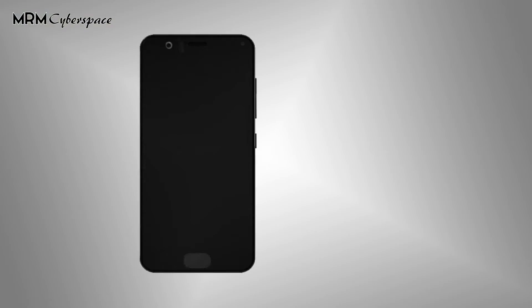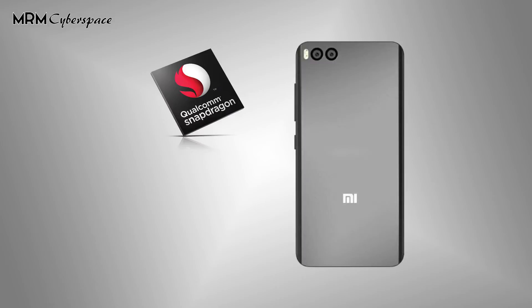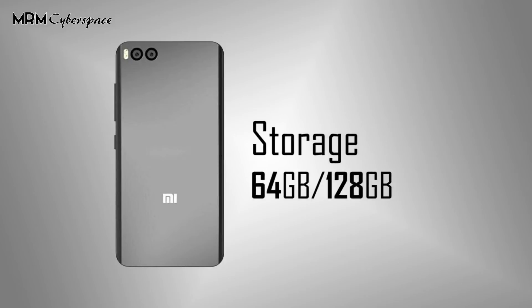From what we know so far, the Mi 6 will feature a 5.1 inch Full HD 1080p display. The main talking point of this phone is it packs the latest Snapdragon 835 chipset with the Adreno 540 GPU, as well as 6GB of RAM. Optional 64GB and 128GB of inbuilt storage is available.